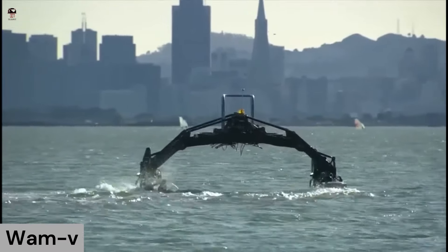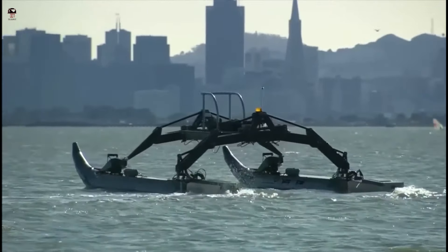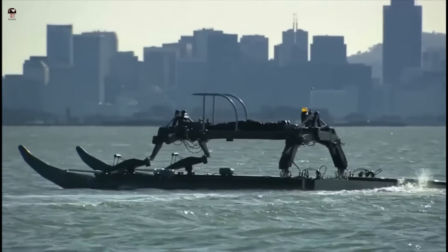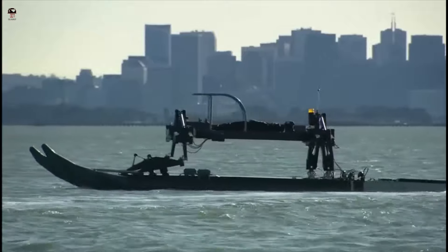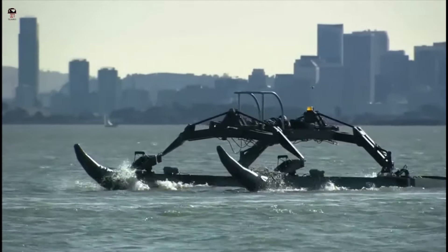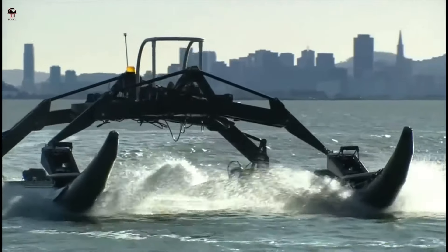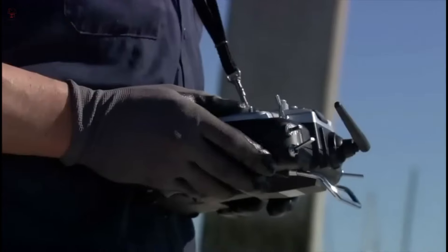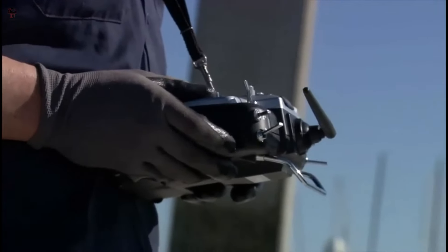WAMV — American-based company introduced the WAMV as the ideal autonomous surface vehicle for larger marine data collection projects. As a primary instrument or as a force multiplier for existing vessels, the articulating suspension and compliant hulls isolate and reduce payload movement to create an exceptionally stable platform and increase data acquisition quality.